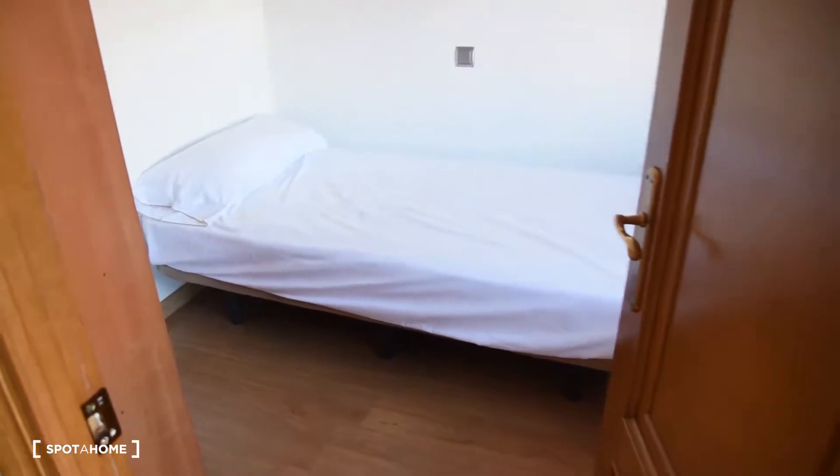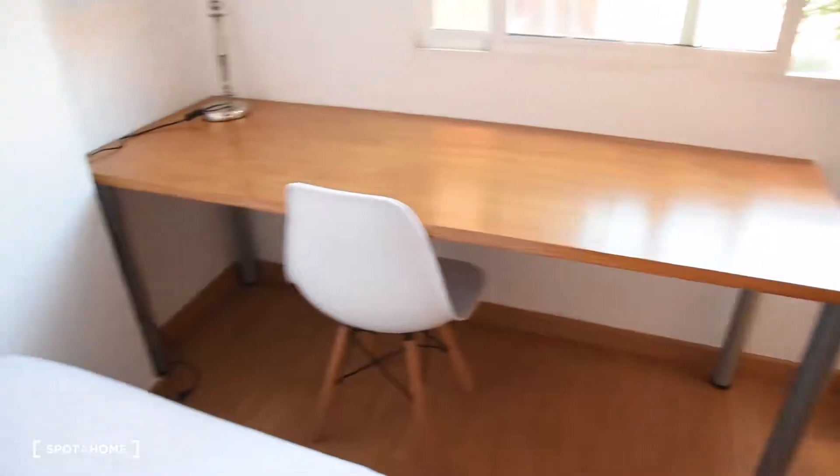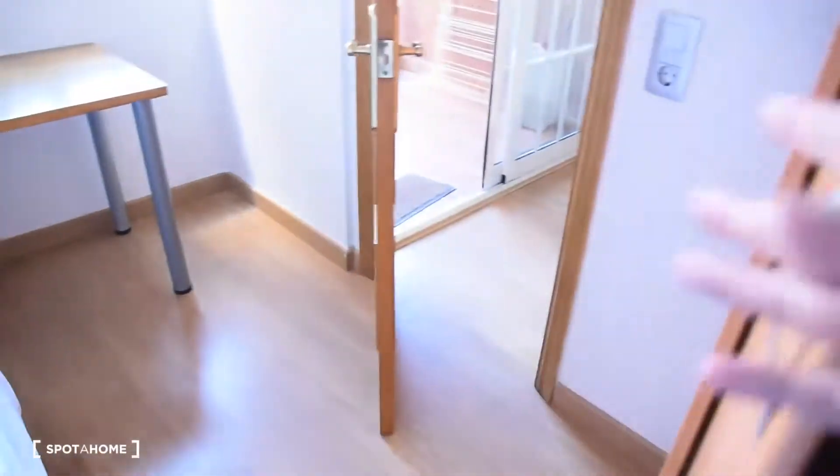Now bedroom number two is right here. You have the entrance from the living room and you've got a single bed, a very big desk right here, the view as you've seen before, and the wardrobe right here with all this space in the drawers and here as well. So that was bedroom number two.